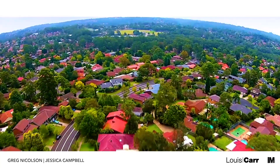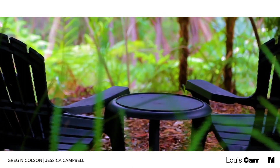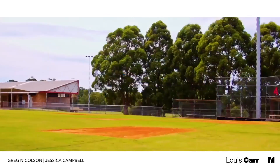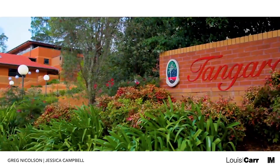Full of impressive residences, Cherrybrook is characterized by manicured gardens and peaceful living. The bush views combined with educational facilities, shopping options and recreational facilities make this family-friendly suburb a true delight.